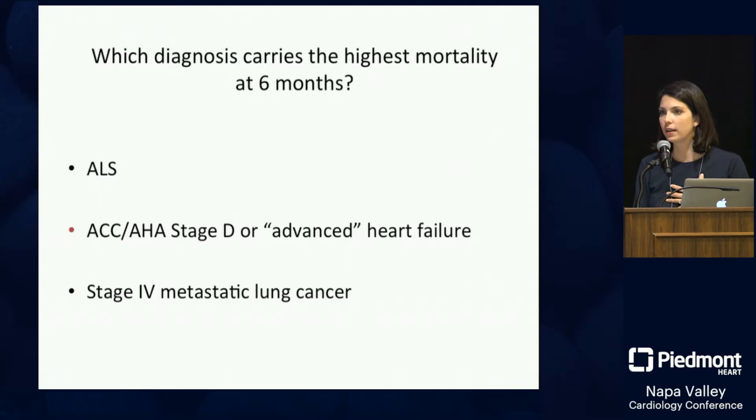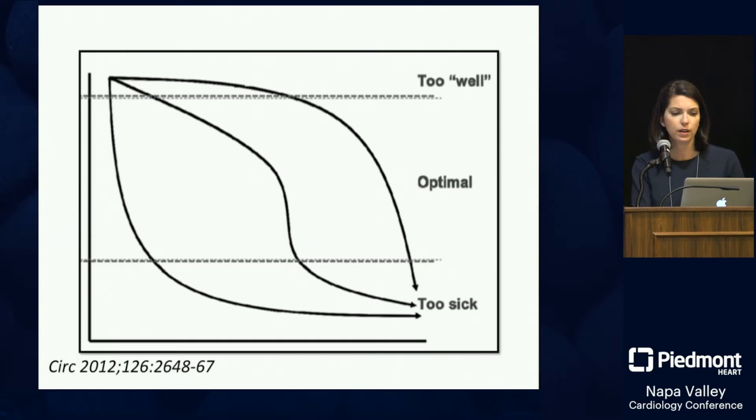It's important not only to refer patients timely but also to have these conversations so they can plan. If somebody told me I had stage four lung cancer, I would know exactly what that meant and plan accordingly — but our patients with heart failure don't appreciate that when told they have advanced heart failure. It's a challenge: you don't want to refer when somebody's too well, but you also don't want to refer when they're too sick because then we can't do anything for them.